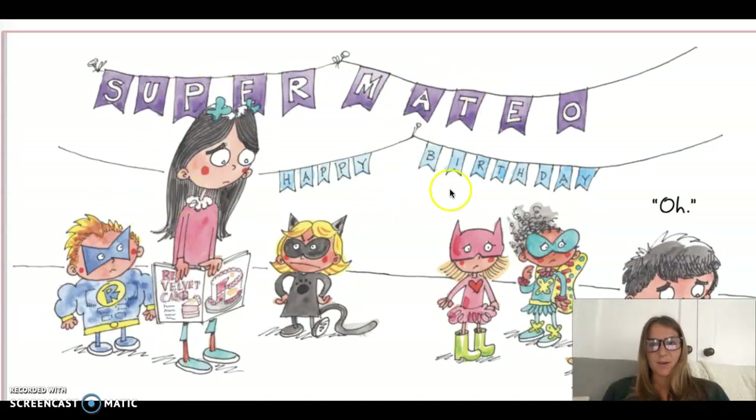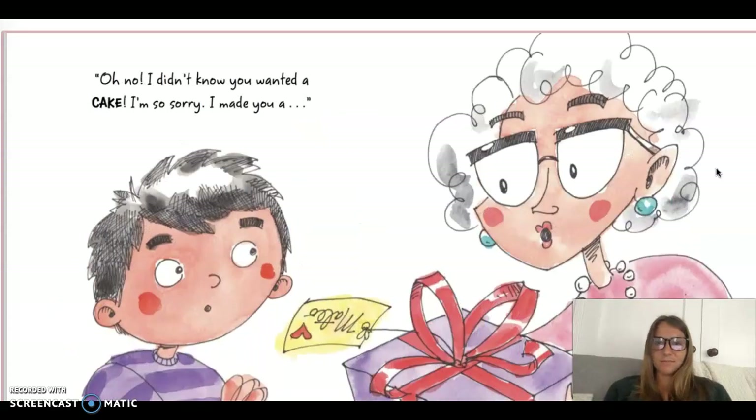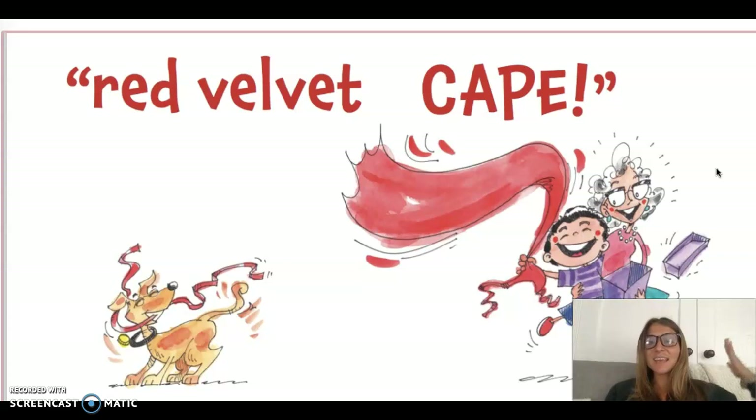Super Mateo, happy birthday. Look, his friends can tell he's feeling kind of bummed out. Mateo, look what grandma brought you. Thank you for the cake, grandma. Oh no, I didn't know you wanted a cake. I'm so sorry. I made you a... What do you think it's going to be? Do you think he was right in the beginning? Red velvet cape. She did make him a cape. Oh my goodness, look how happy he is.